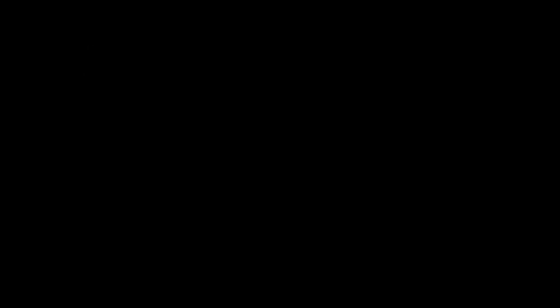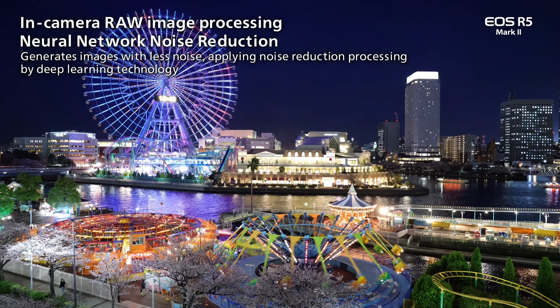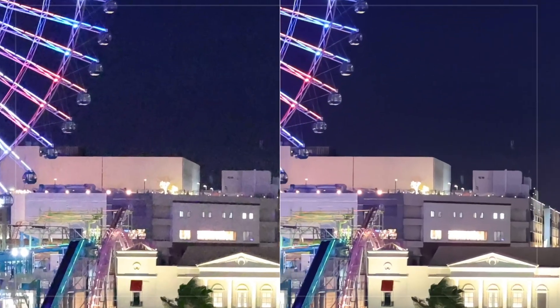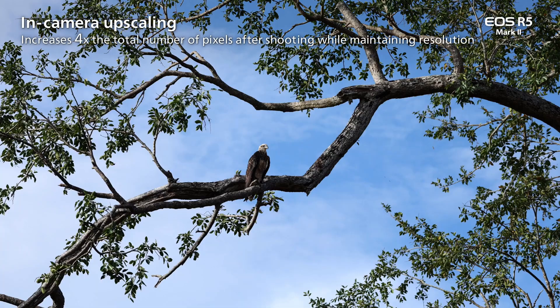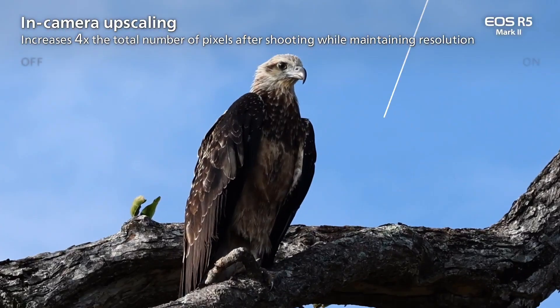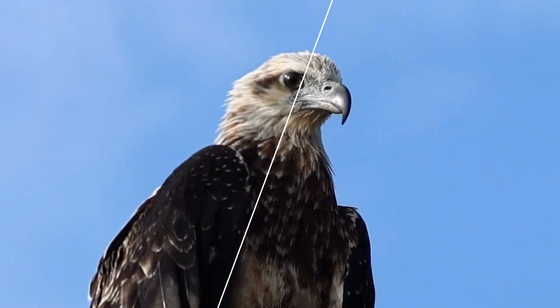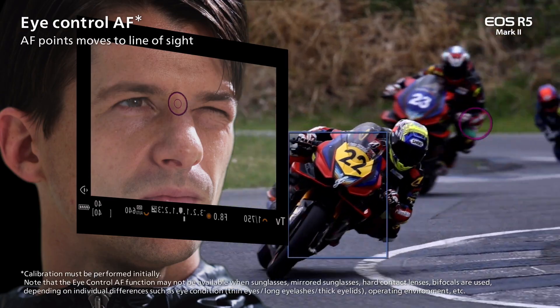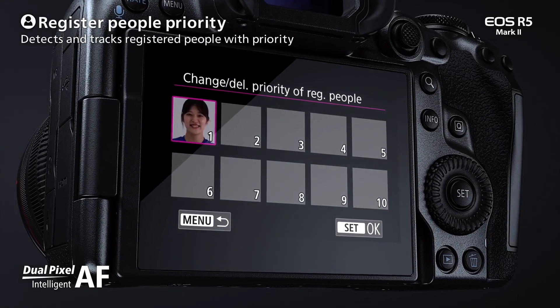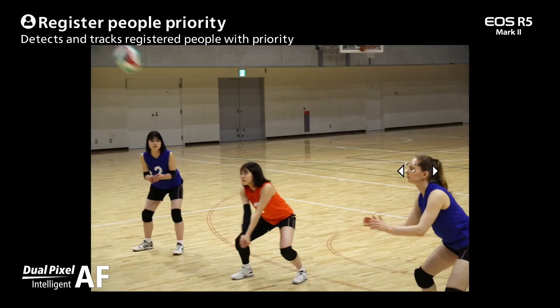First up is the Canon EOS R5 Mark II. This camera is the upgrade to the highly popular R5 that launched in 2020. While it retains the same 45 megapixel resolution, it now includes a new stacked sensor and a faster Digic X processor. This allows it to achieve a blistering 30 frames per second capturing speed, compared to 20 frames per second in the previous model.